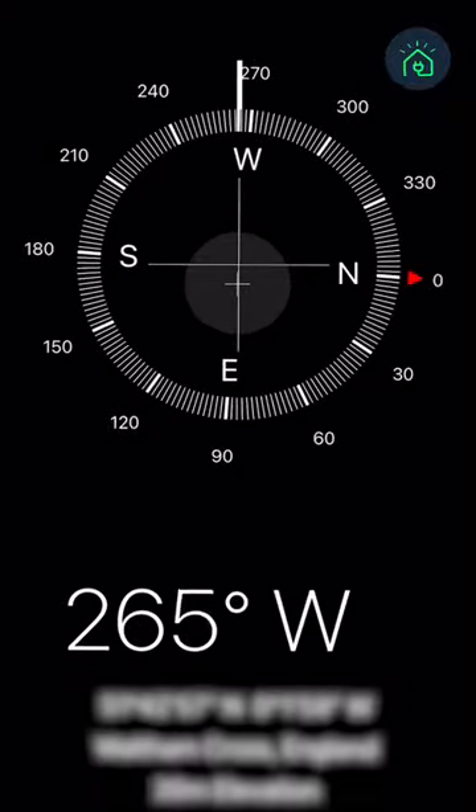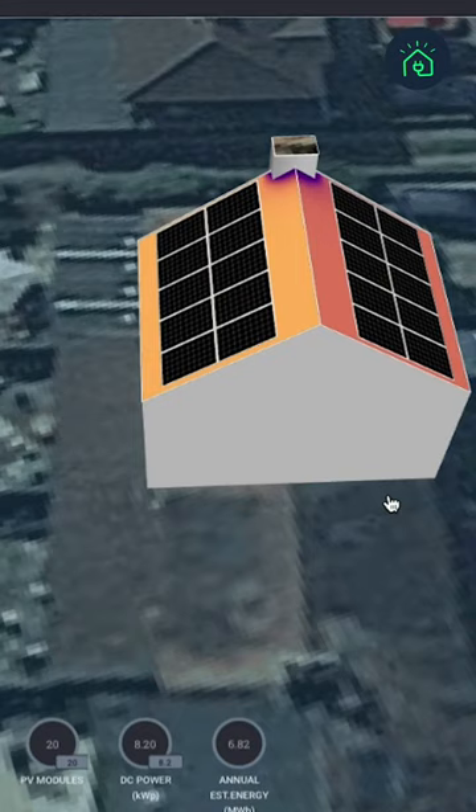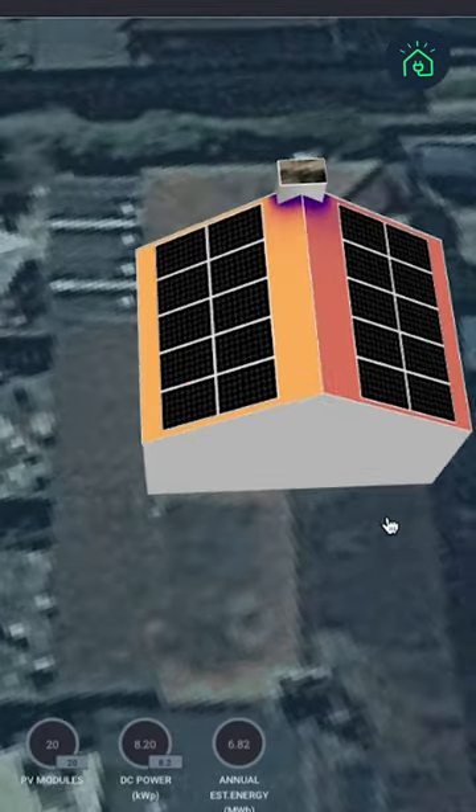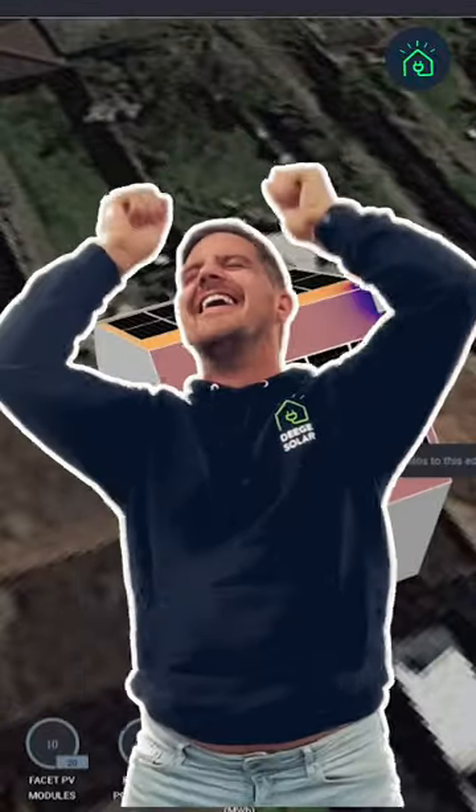As you can see, my roof has an east and west split, which means that it gets exposed to sunlight throughout the course of the day, as the sun in the UK rises in the east and sets in the west. This means it's suitable for solar.